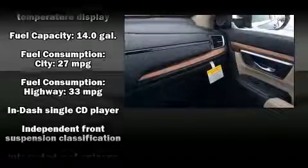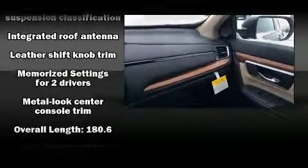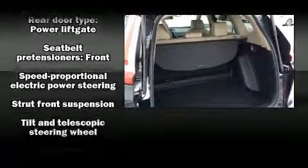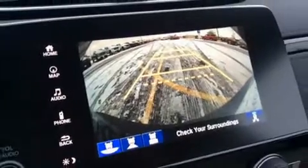Honda also prioritized safety and security with features such as head curtain airbags, front side impact airbags, traction control, brake assist, a security system, and four-wheel disc brakes with ABS. For added security, Dynamic Stability Control supplements the drivetrain.